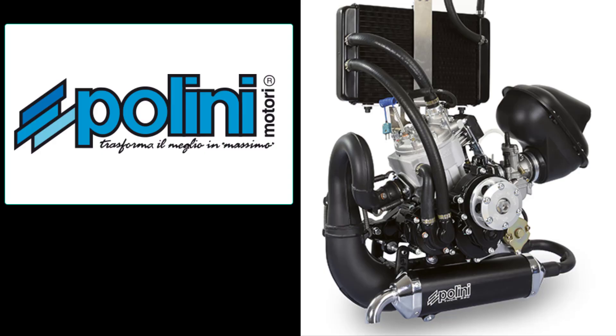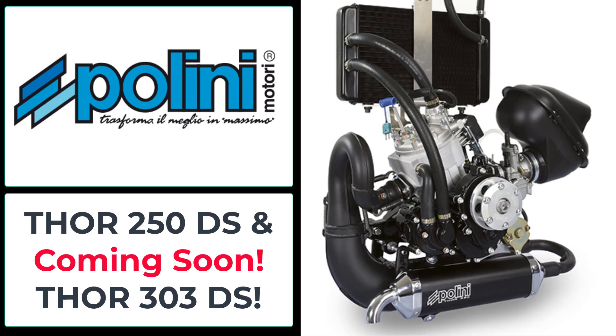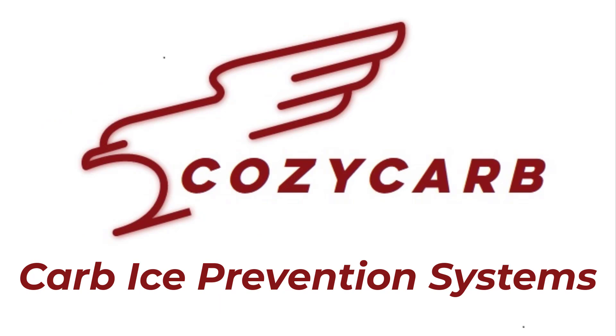Plini Motori of Italy is a gracious sponsor of our channel. Plini is the manufacturer of the Thor 250DS. Cozy Carb Ice Prevention Systems is a proud sponsor of this channel as well.